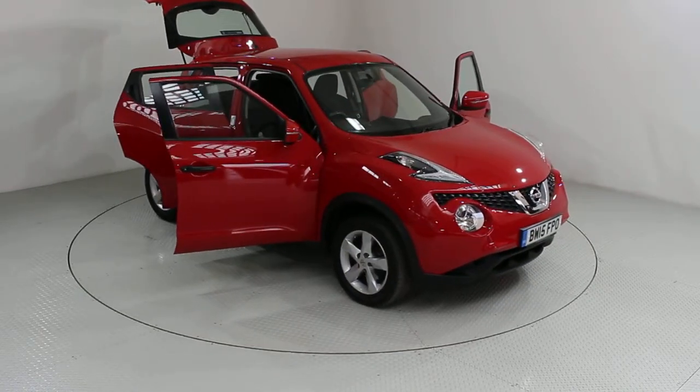Used Cars of Bristol, your approved, trusted and award-winning car supermarket.